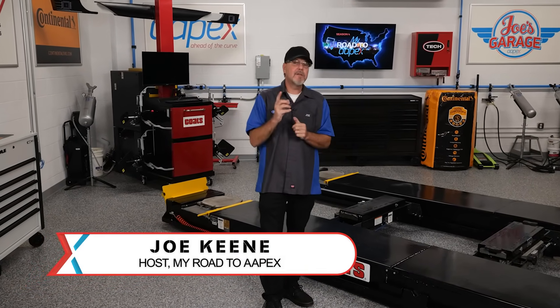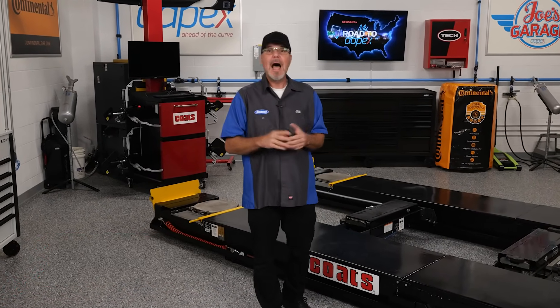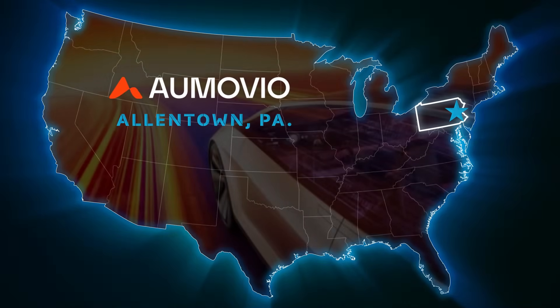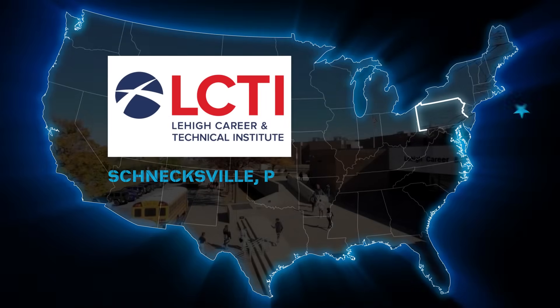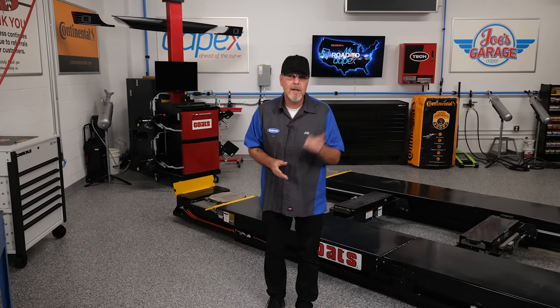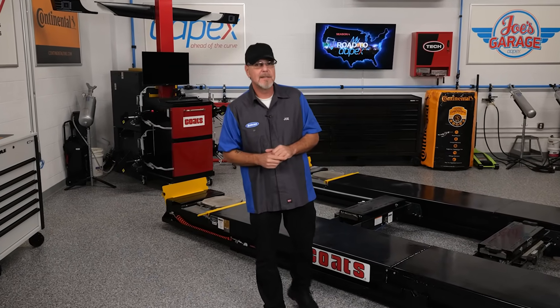Hey everybody and welcome to another episode of My Road to Apex. I'm Joe Keen. On this episode we're heading to Allentown, Pennsylvania to catch up with an executive from Amovio as he heads to the Lehigh Career and Technical Institute to share tips on proper brake inspection to the next generation of techs. Let's take a look.